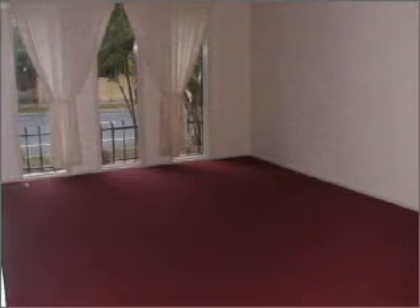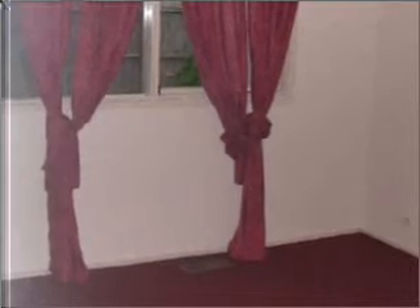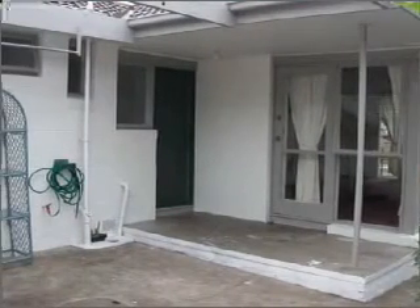Lovely established and neat gardens surrounding the home. Two entertaining areas and a double carport behind lovely wrought iron gates. Plus a garden shed for extra storage.